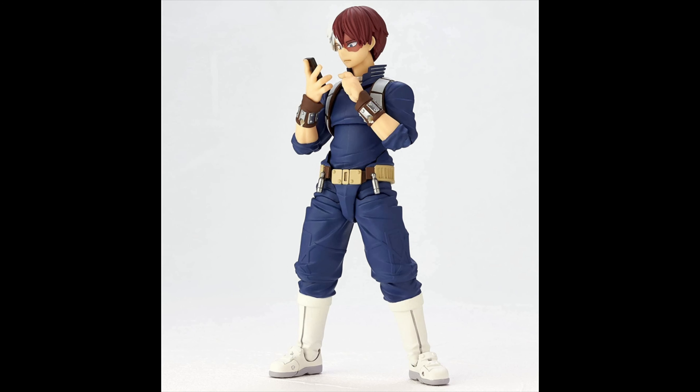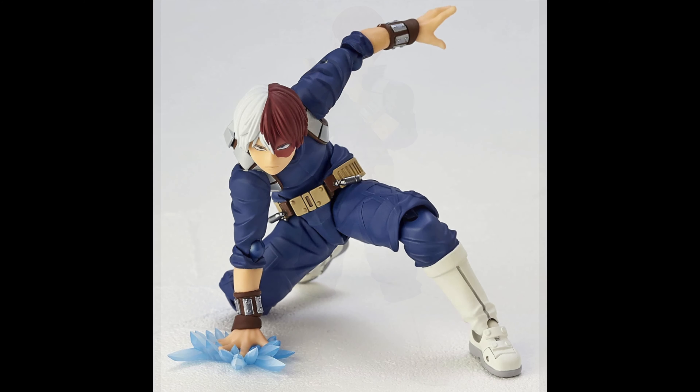Told you guys I was gonna keep you updated. He looks amazing standing up, he looks great. What a hell of a figure — and he even comes with the phone by the way, so that is pretty awesome. I love how you can see the mark there on the face, looks great.